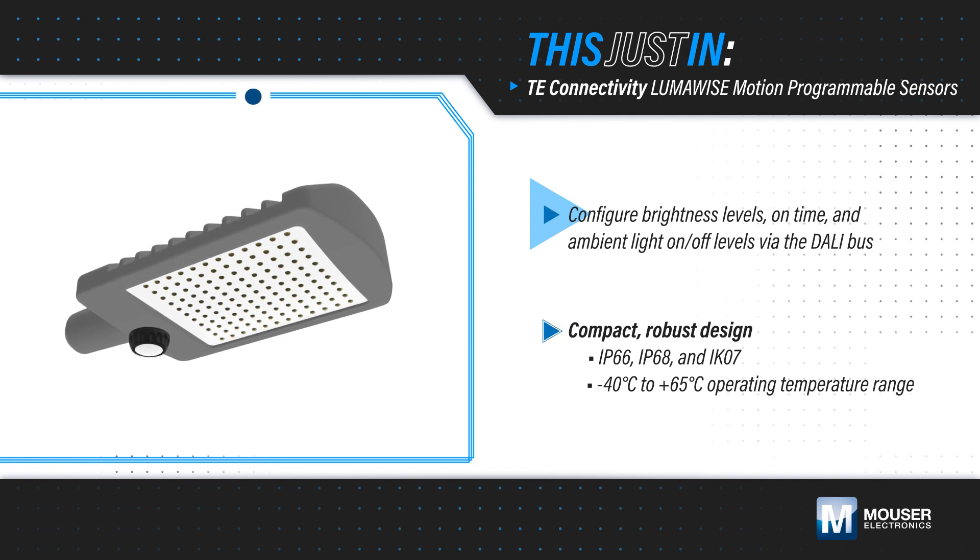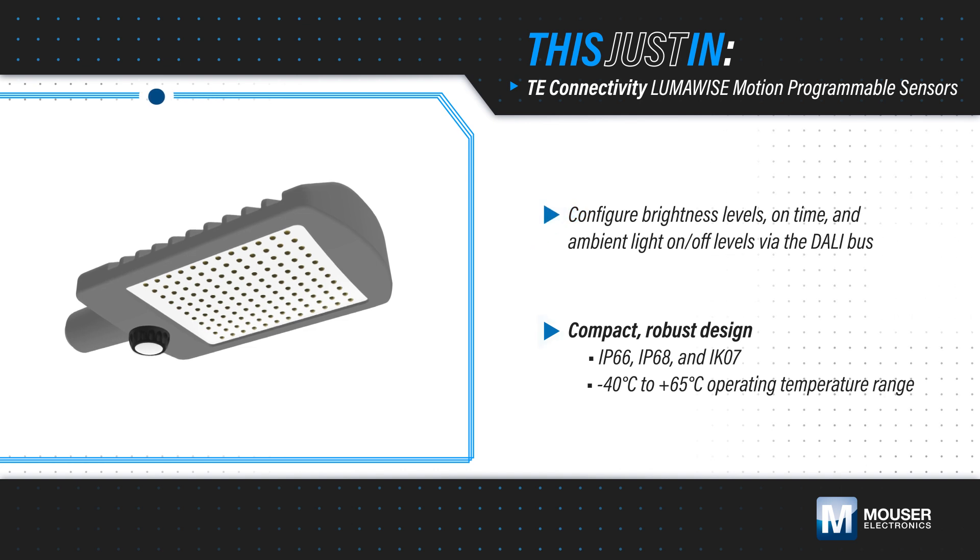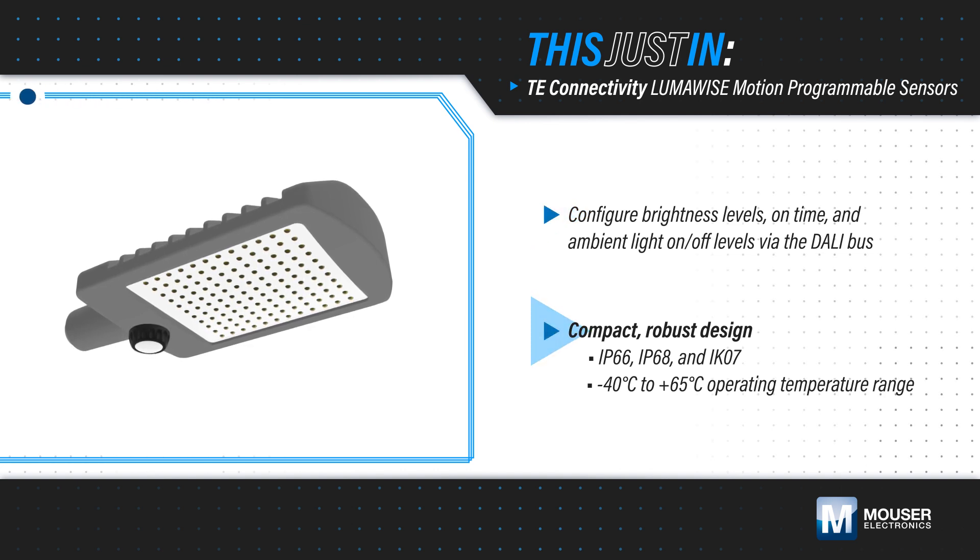They're also powered from the DALI bus and have a 6 to 8 milliamp average current consumption. The compact design supports one-handed installation and is designed for reliability in harsh environments.